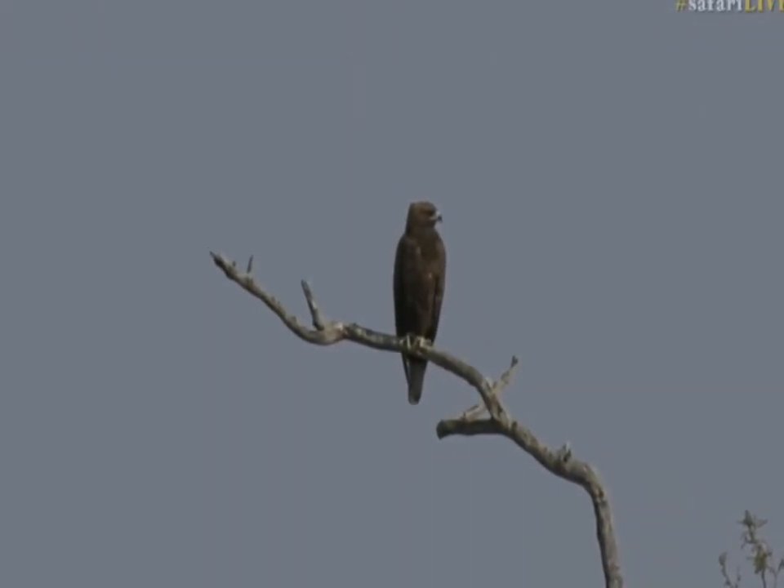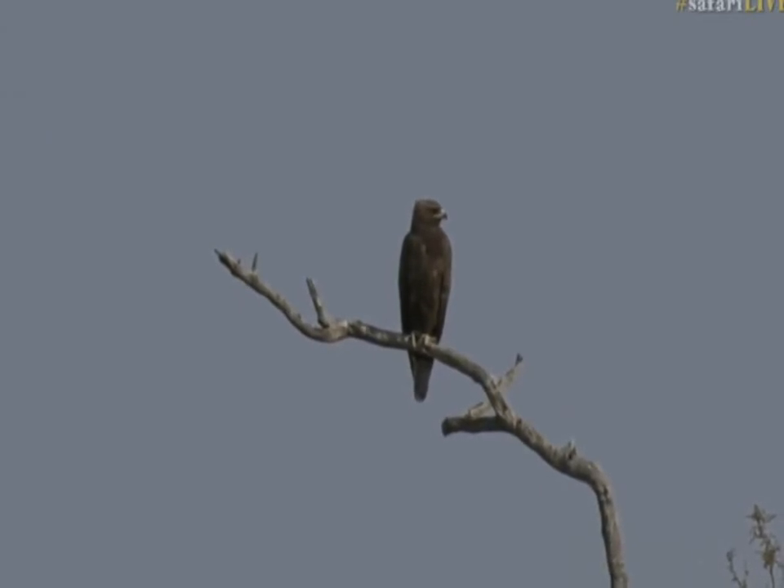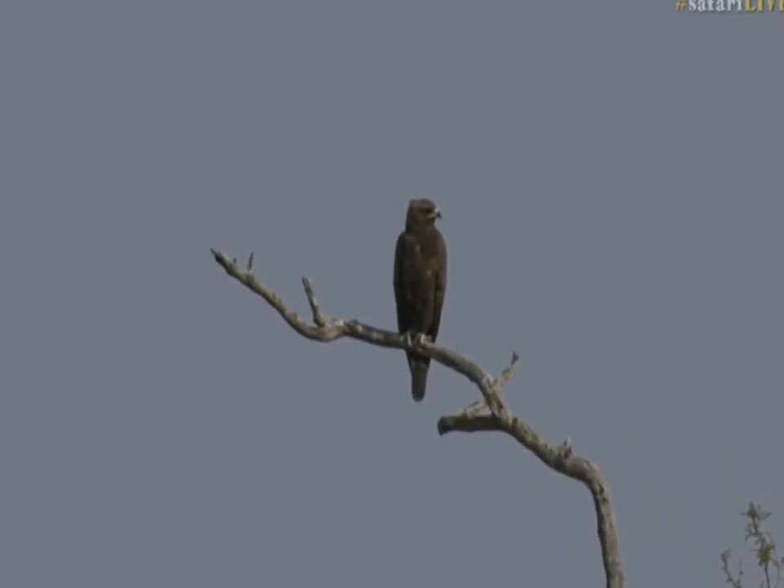Now in terms of the Walberg's Eagle, just to identify it now that it's turned — you can see the long, rectangular tail, and then that little crest on the back of the head makes it very easy to identify. That shape is typical Walberg's shape.